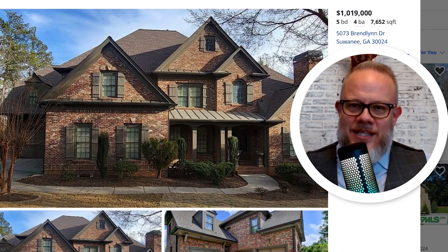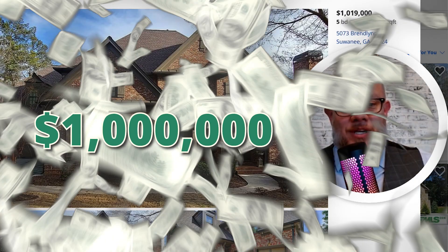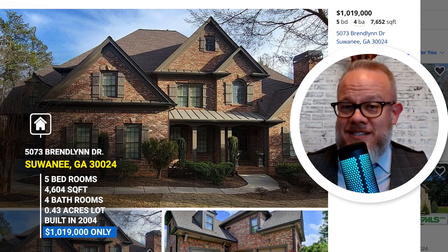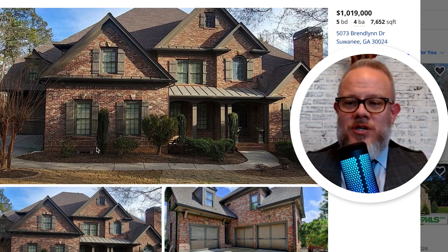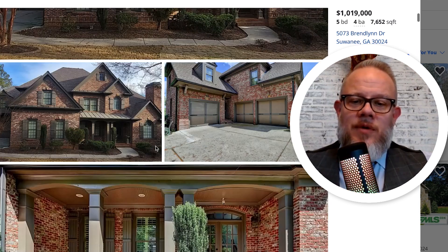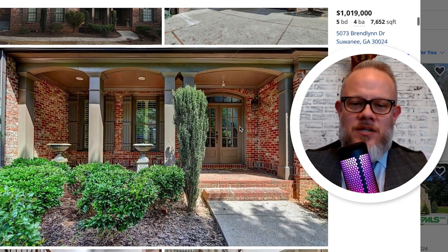Now let's look at the jump from $500,000 at just over 2,500 square feet and $750,000 at just over 3,100 square feet, up into the seven figures. This one is at $1,019,000 — five bedroom, four bathroom, and you're going to get over 7,600 square feet. That's twice the size of what we just looked at. Once you get in this price range, you're going to start seeing all four sides brick and a three-car garage. In the Suwannee area, you're starting to push around a million dollars to see that three-car garage.